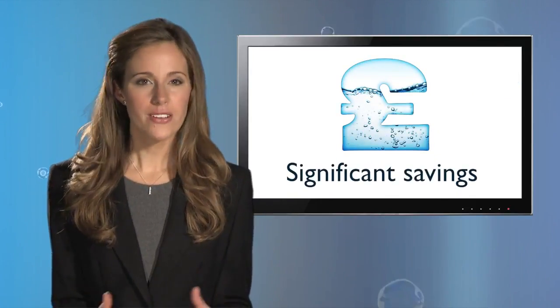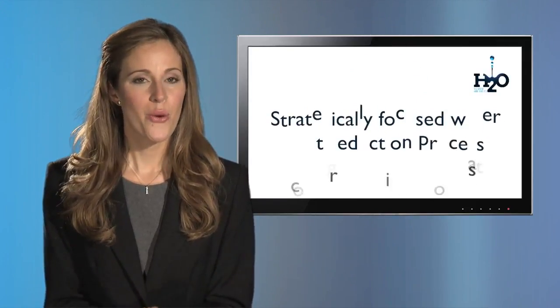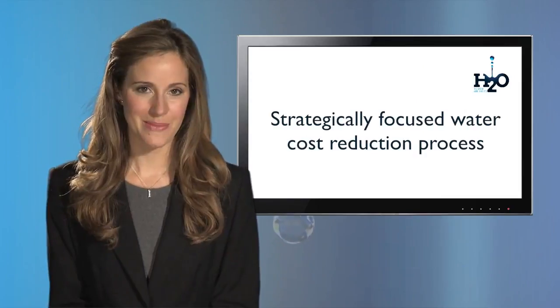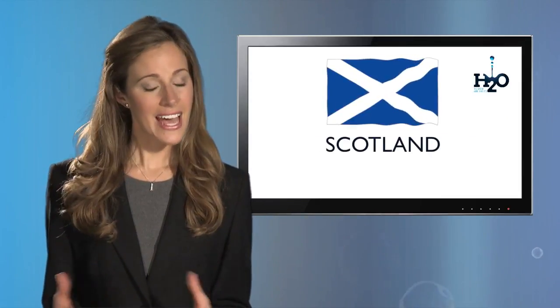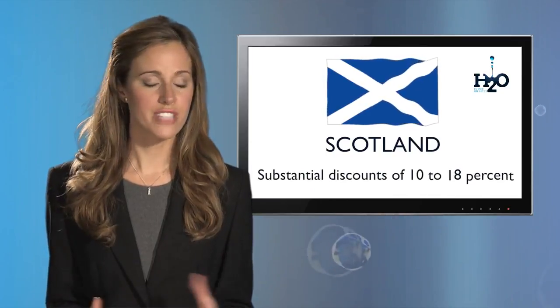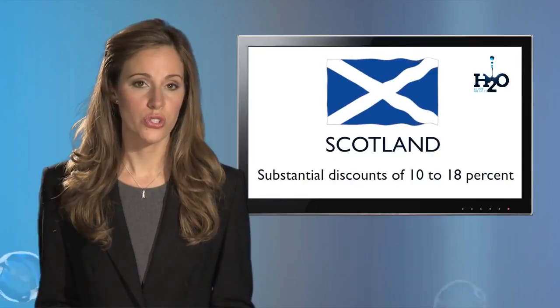Switching your water supplier is just the start of H2O Building Services' strategically focused water cost reduction process. If you have sites in Scotland, switching water supplier can mean substantial discounts of 10-18% depending on your water and wastewater spend.